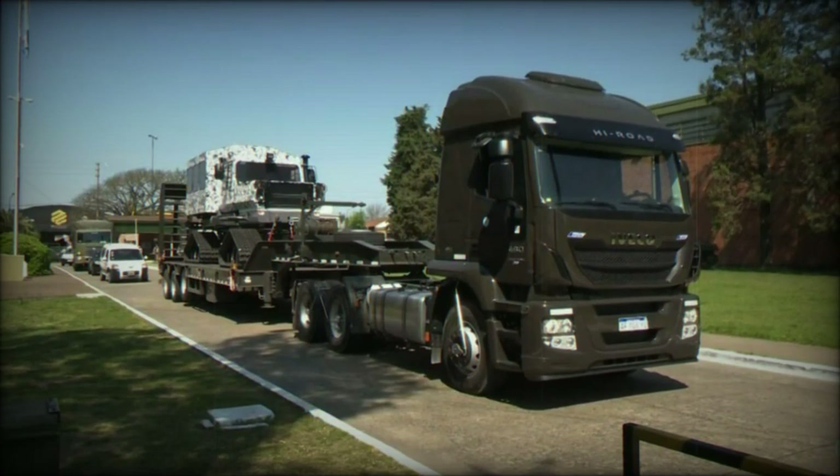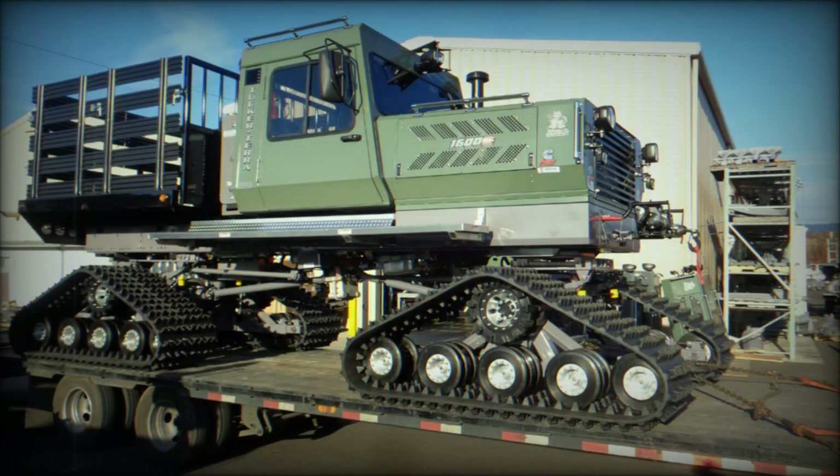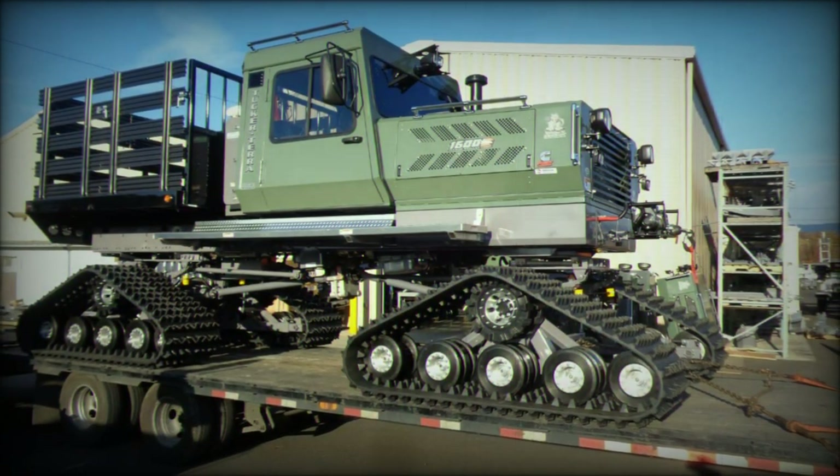Delivered to the Directorate of Arsenals in Boulogne, Buenos Aires province, these vehicles are part of a broader modernization effort aimed at improving mobility in extreme environments.